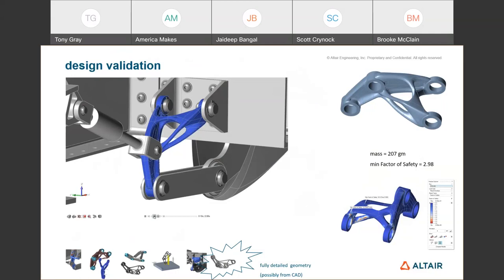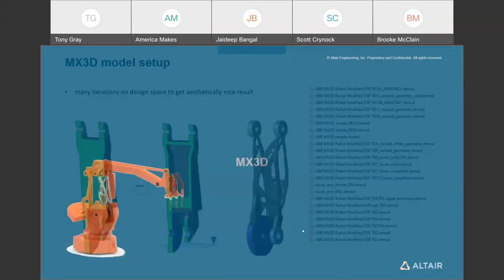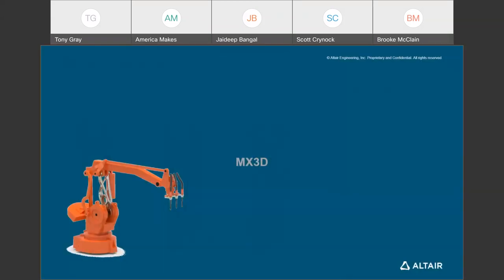There's another question from Ben about AM DED—directed energy deposition—specifically for path planning and iteration based on process-included thermal stresses. Tony's next slides were actually the MX3D example, which uses a WAM method—a welding deposition method. MX3D has their own path planning and thermal distortion prediction software. The actual machine manufacturer handles that; the optimization was very iterative, partly as a learning process for requirements.